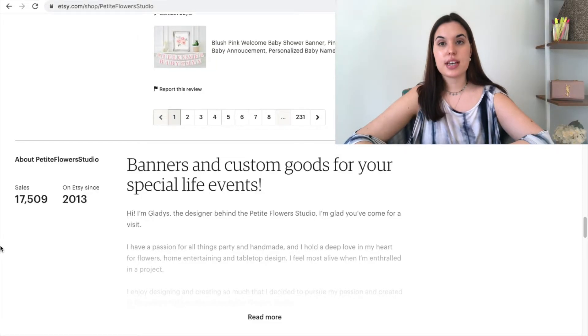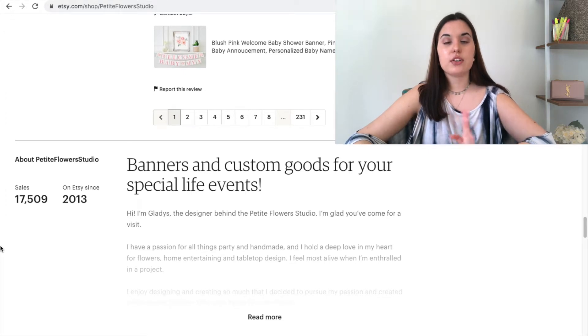Over here we have our about section where we tell our shoppers a little bit about our story. Your about section is extremely important. Your about section and your policy helps a lot with your SEO. Etsy prioritizes shops that have their about section and their policy all filled out. Etsy pays attention to this because shop policy and about section go into your shop quality score. Your shop quality score is about how fast you answer your messages, your reviews, and whether you have your policy and about section filled out.